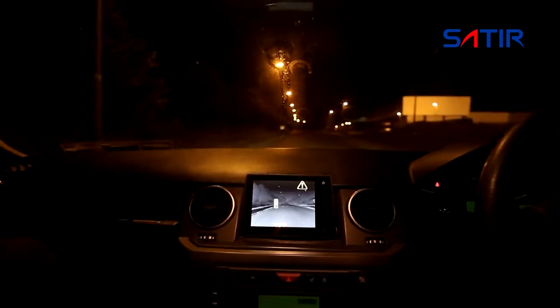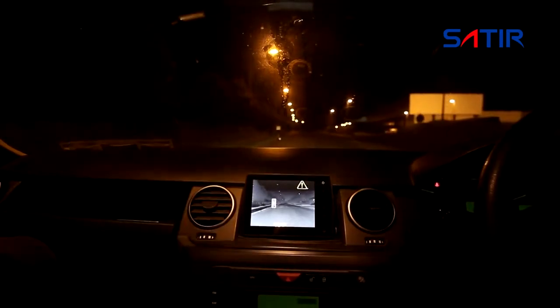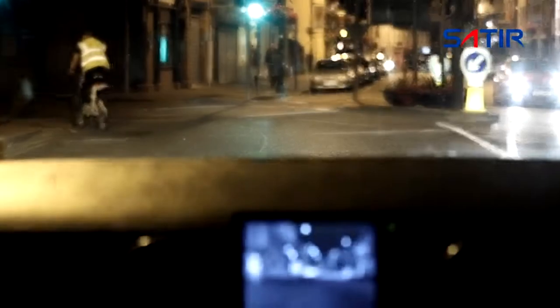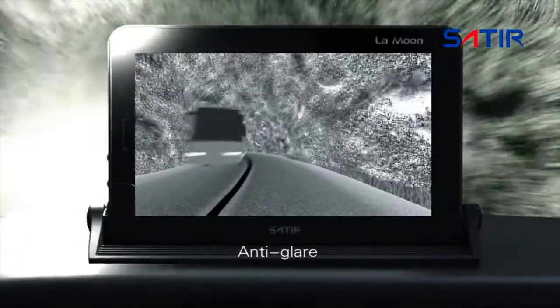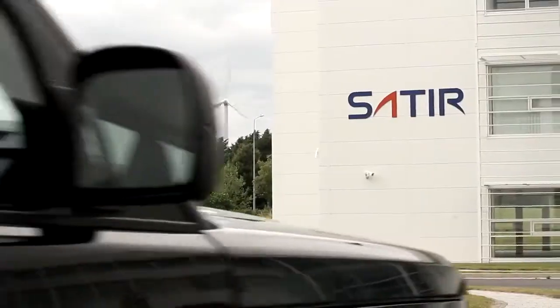With the NV628, you can see three times further than with headlights alone. The NV628 can see through mist, rain, and even light fog. The NV628 is not affected by the oncoming glare of headlights.